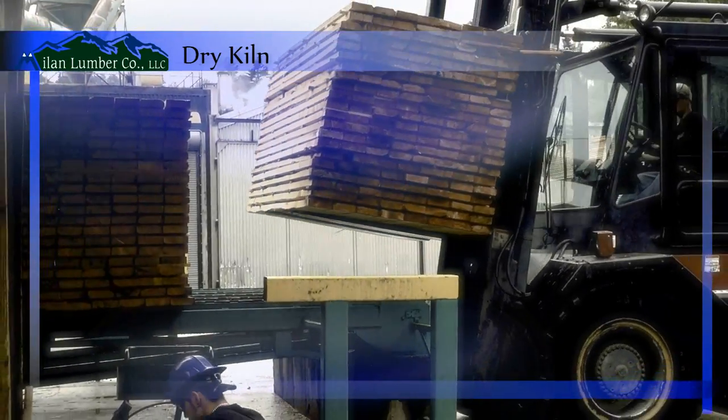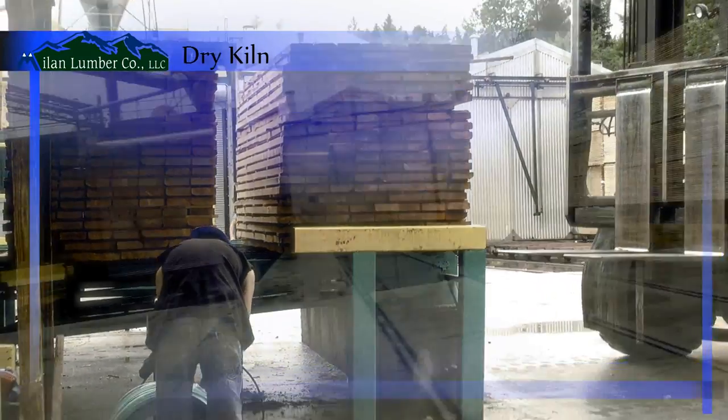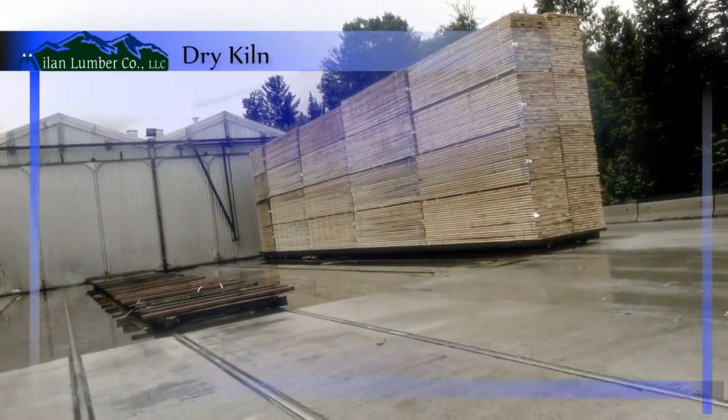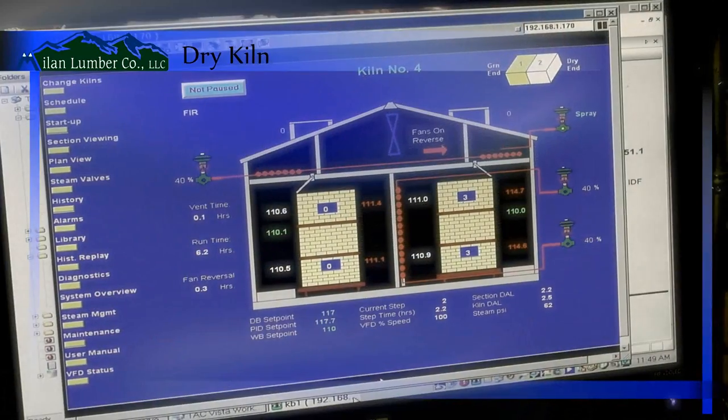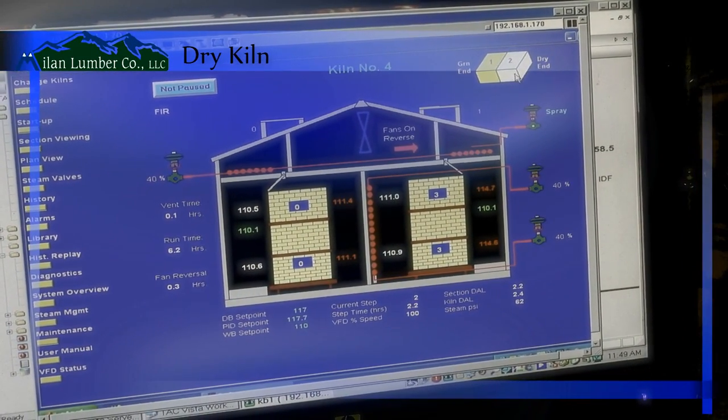Heat for the facility is provided by a Coburn high-pressure biomass boiler. This boiler is fueled with byproducts from the milling process, which reduces waste, lowers the mill's dependence on fossil fuels, and saves the company tens of thousands of dollars every year.